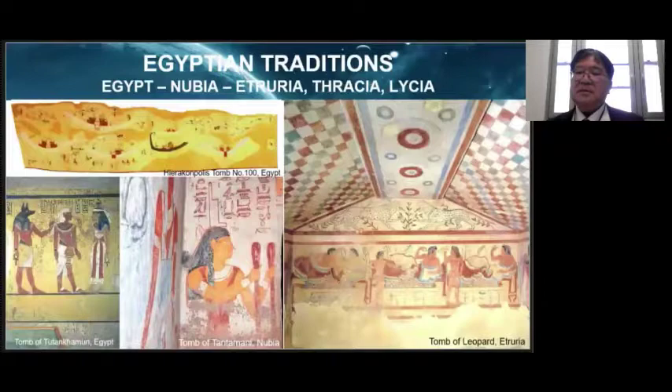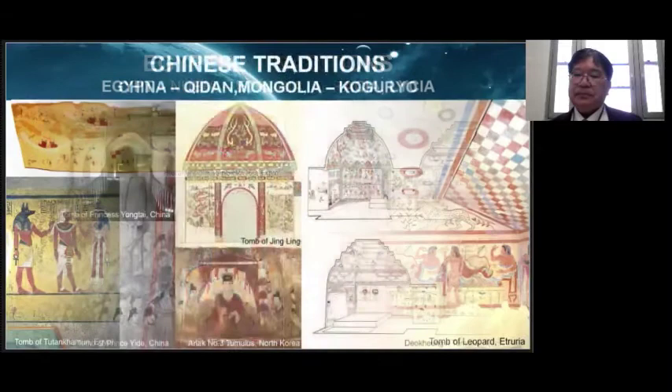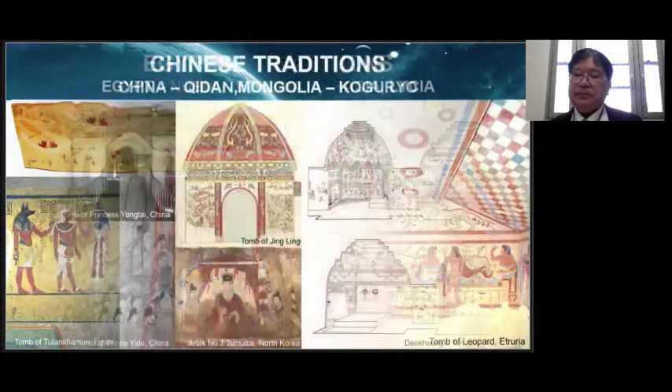Egypt is the oldest civilization where tombs with figuratively painted murals appeared. The tradition of the decorated tomb was passed on to Nubia to the south and then spread to Ethiopia, Greece, and Macedonia, where a unique culture of decorated tombs was developed. Decorated tombs in China might date back to the Shang dynasty, but were most popularly constructed after the Western Han dynasty. This tradition of decorated tombs spread to the Khitan and Mongol regions, but took root especially in Koguryo, creating a unique culture of decorated tombs.